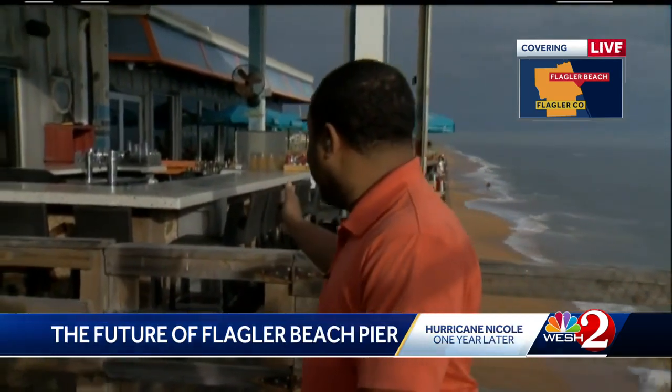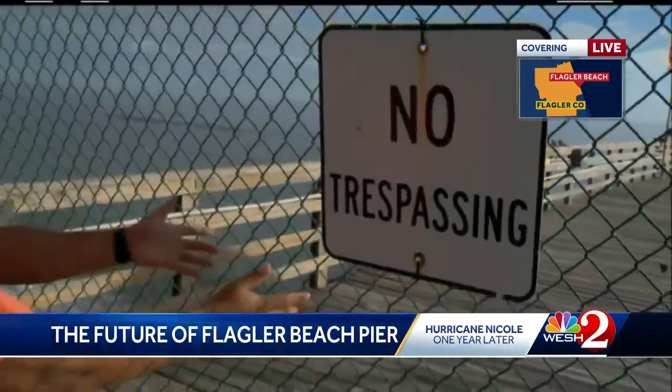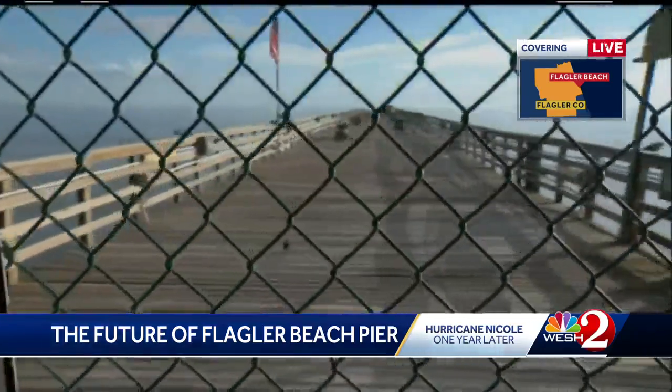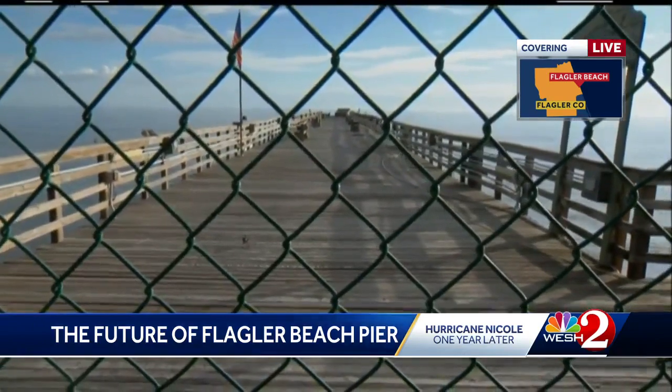They actually are forced to close the pier, and that was after Hurricane Nicole. Right behind me you see the Funky Pelican. This is where you get the bird's eye view right on the beach and the pier itself — 95 years old wooden pier. As you can see here, it's closed. If you take a look down there, you can see where parts of this pier has just washed away into the sea.